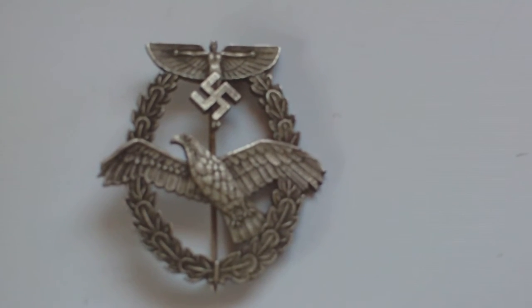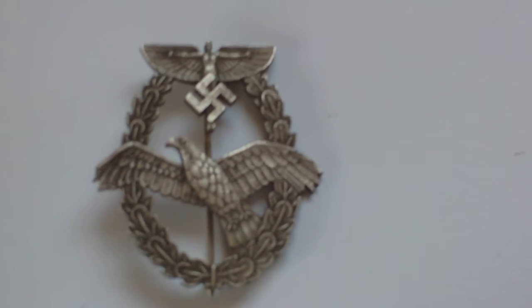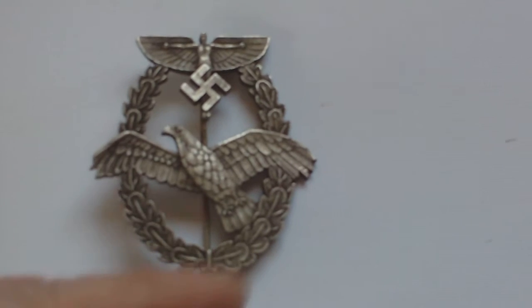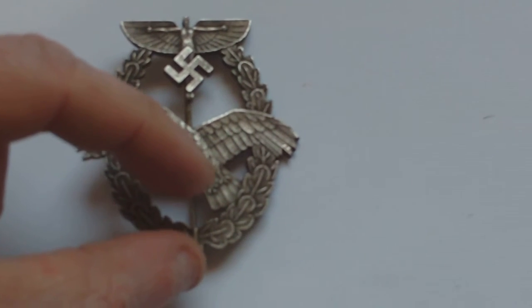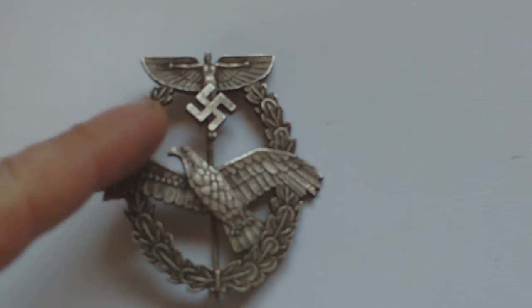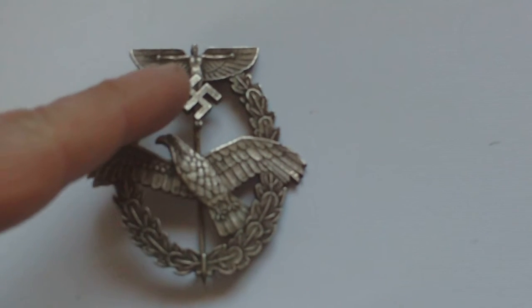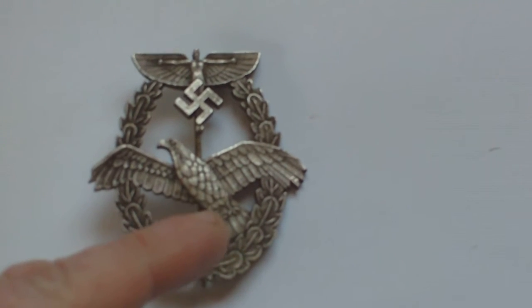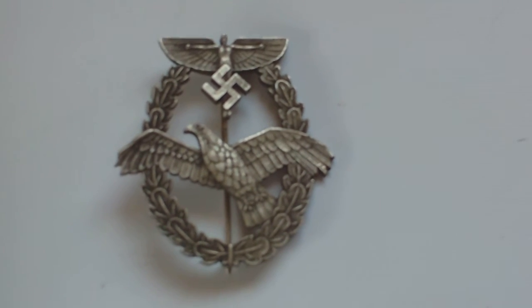In late 1942 or early 1943, the design was altered — it retained the same shape wreath, but the flying man and swastika were moved down, and the flying eagle was replaced by a powered aircraft. So the badge with the flying aircraft and the man at the bottom is the second design, which came about in 1942-43.